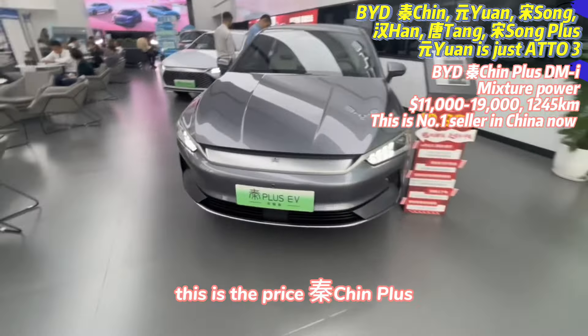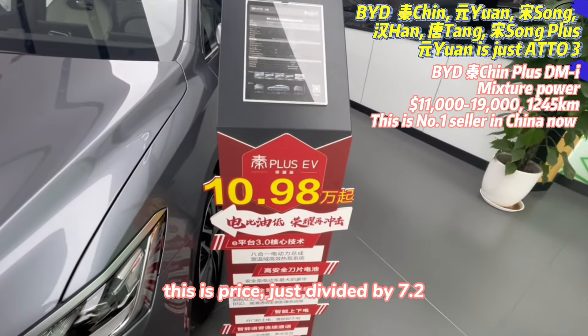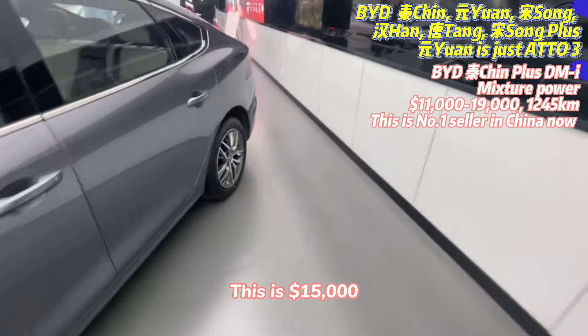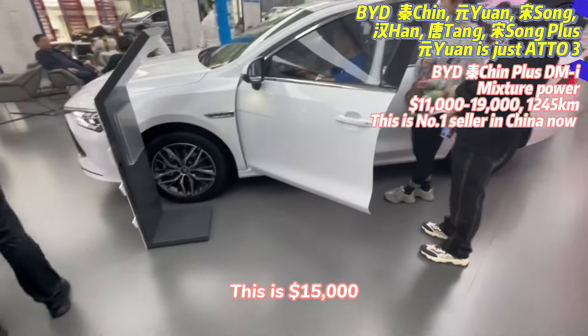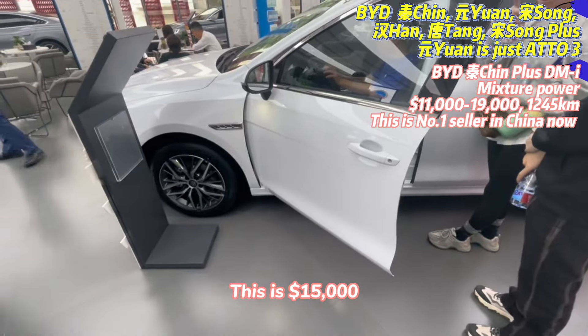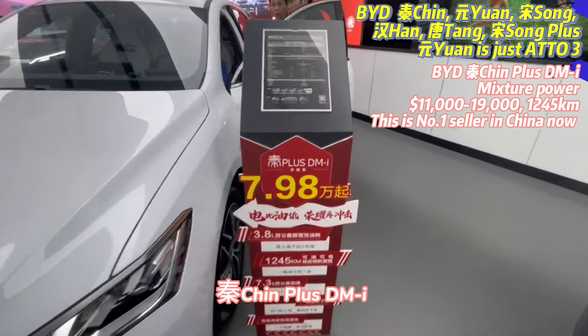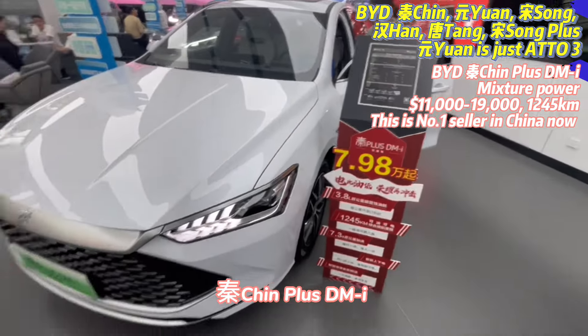This is the price for QIN Plus. Just divide by 7.2 to get US dollars. So this one is around 15,000 US dollars. Let's look at the mini DMI QIN Plus DMI.